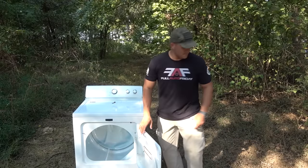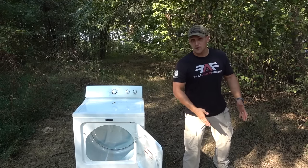I'm sure you can hear the generator going. We are going to turn this thing on, but first I got to throw the clothes in there. Let's open this thing up.